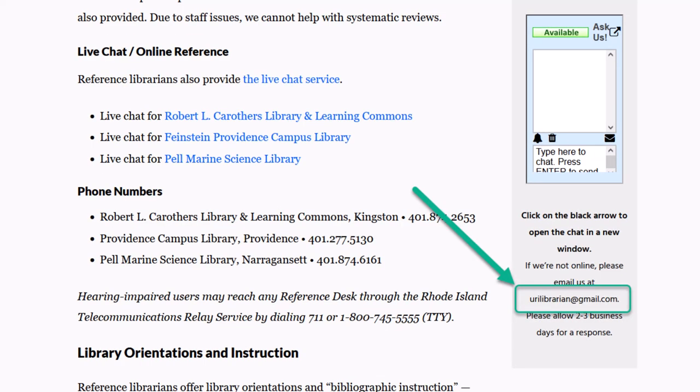But what if we aren't open? You can email us, too. Send in your question and a librarian will get back to you as soon as they can. Our email is urilibrarian@gmail.com.